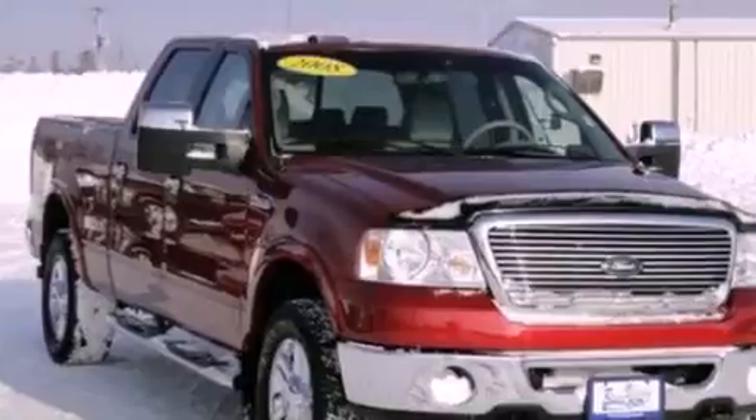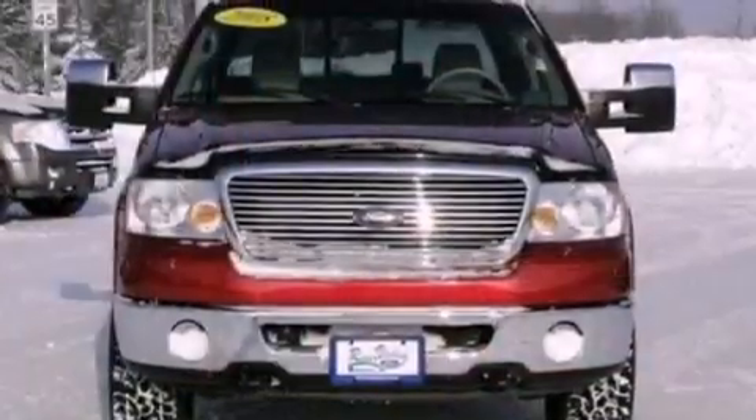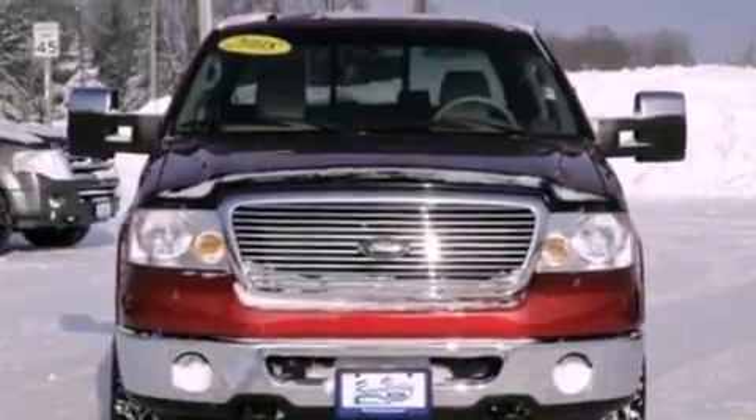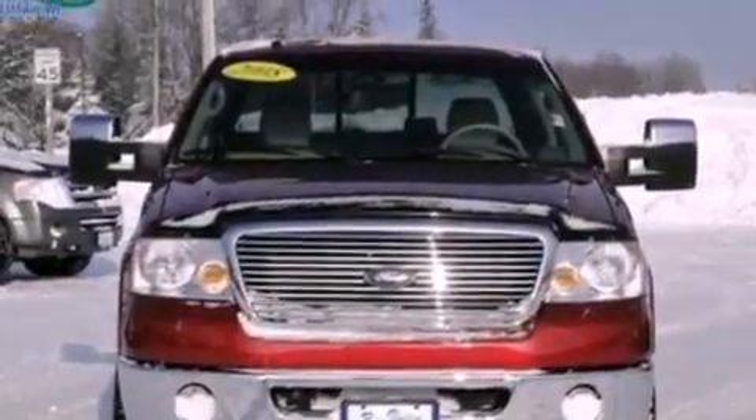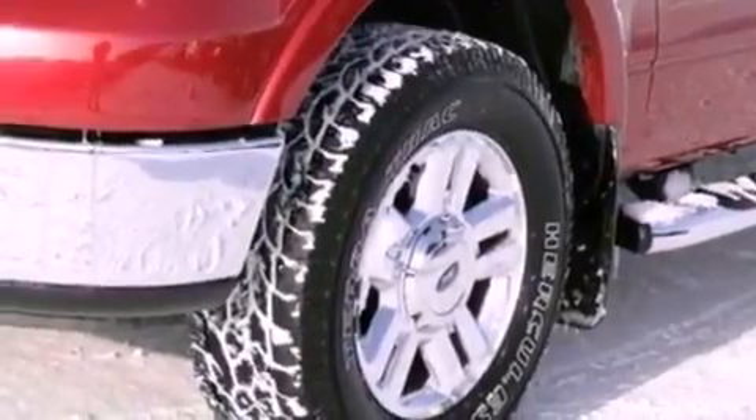Features include a navigation system, a rear-view camera, 100% commercial-free Sirius satellite radio, a double wishbone independent front suspension, a low tire pressure indicator, and automatic locking wheel hubs.